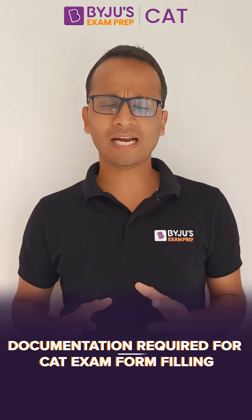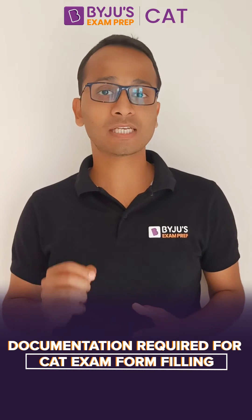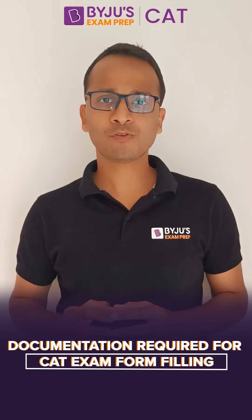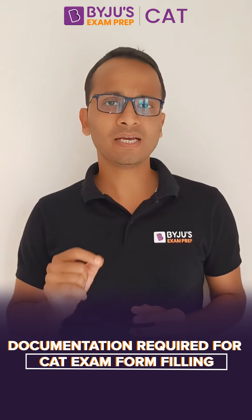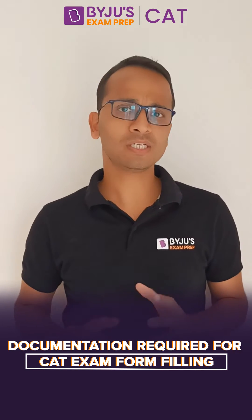Hello friends. Let us understand what documents we need to upload while applying for CAT this year. Document number one is your scanned photograph. The dimension of the photograph should be 30 mm x 45 mm. The size of the file should be less than 1 MB and the format in which you are going to upload is JPEG or JPG.